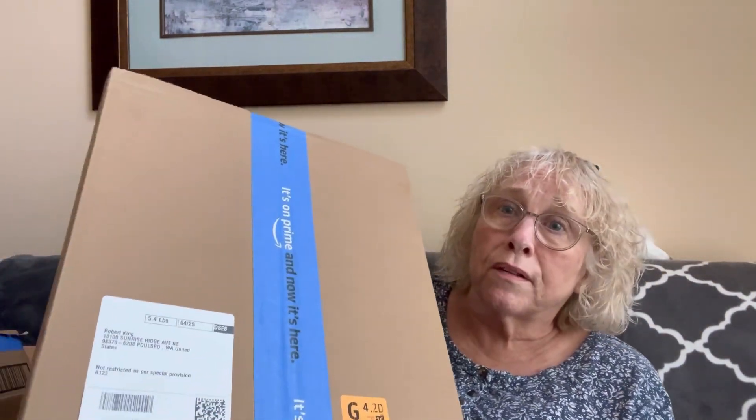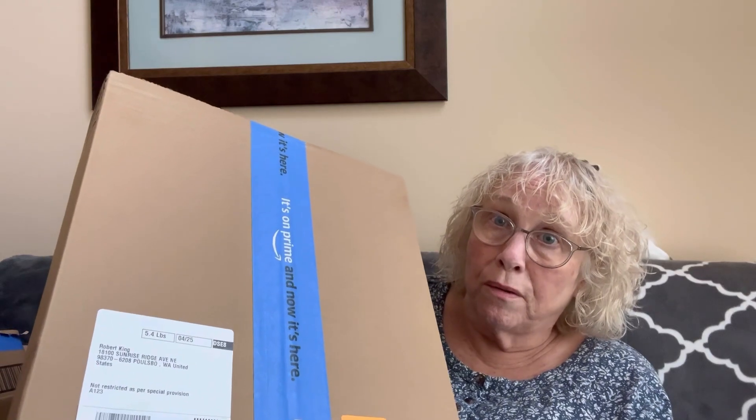Bob ordered this yesterday afternoon and it was delivered here at five something this morning. They didn't wake us up — at least I didn't wake up. I mean, that's fast delivery. A lot of times it's just faster for me to order things from Amazon than to wait for the next time I get out and do one of my little errand-running ride-along videos.